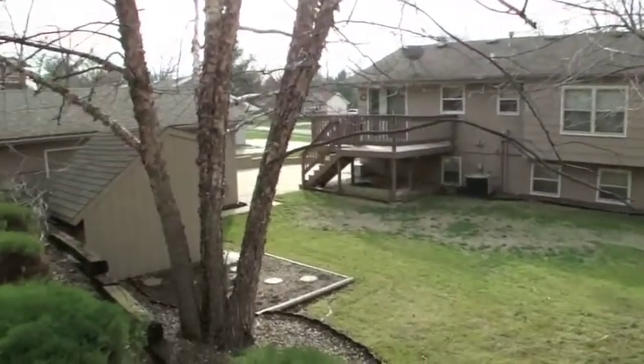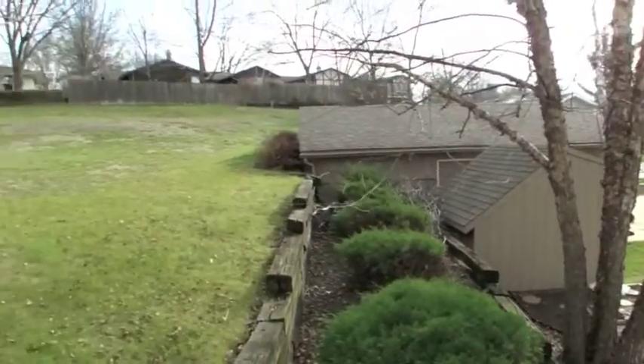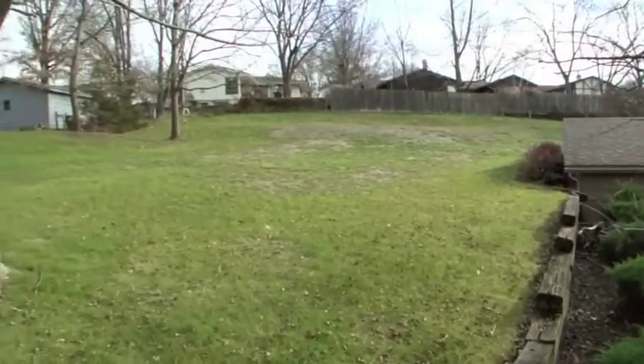The home's deck overlooks a large backyard with a storage shed, beautiful landscaping, and mature trees.